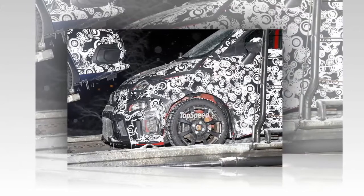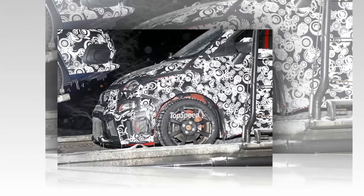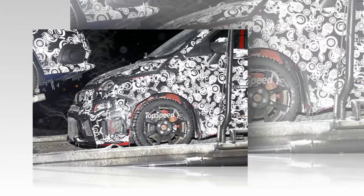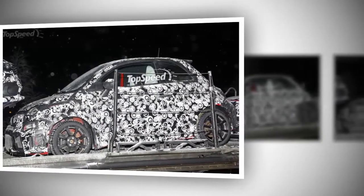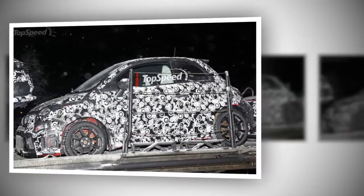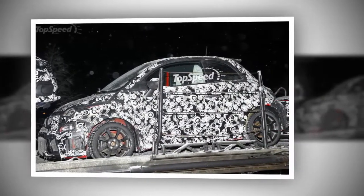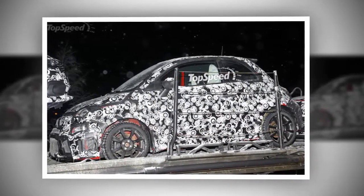Outside of this potential deception, the car looks the same from the sides, but should sport some newly designed wheels once it hits dealerships. Up front, it looks like the car will retain most of the Abarth styling from before, including the lower front grille and the large air intakes that are slightly slanted on the far sides of the fog lights.